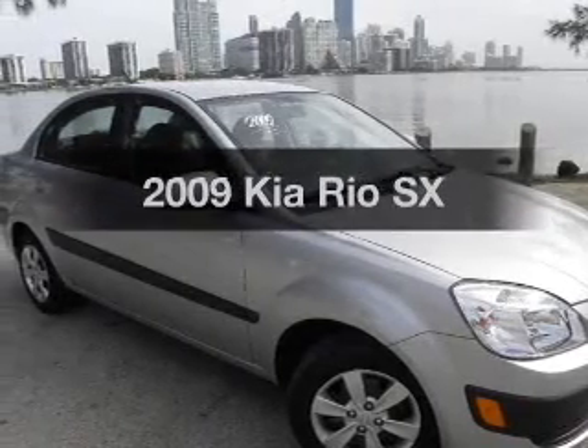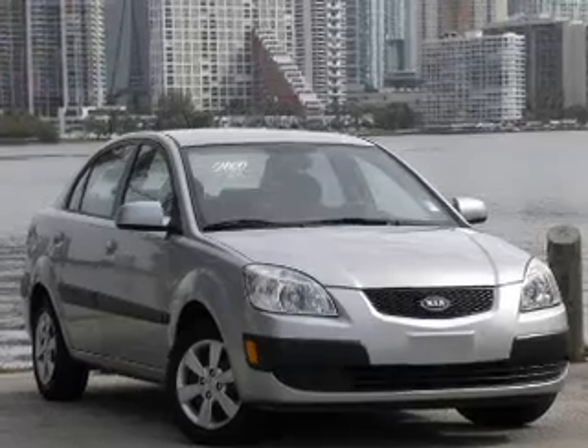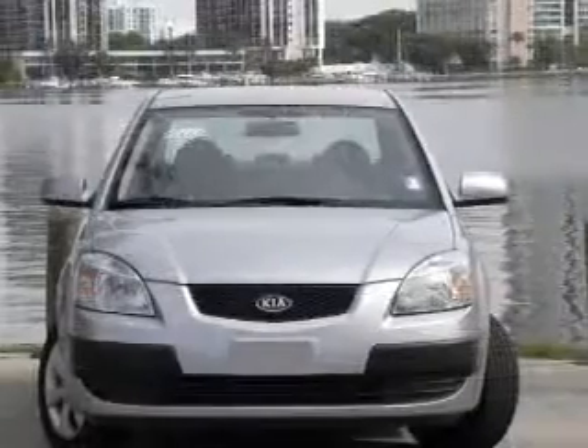Presenting the 2009 Kia Rio. This is the set of wheels you've been looking for, with an efficient four-cylinder engine connected to a manual transmission that will keep you in touch with your vehicle.